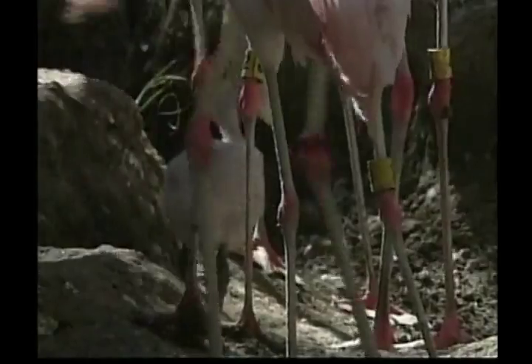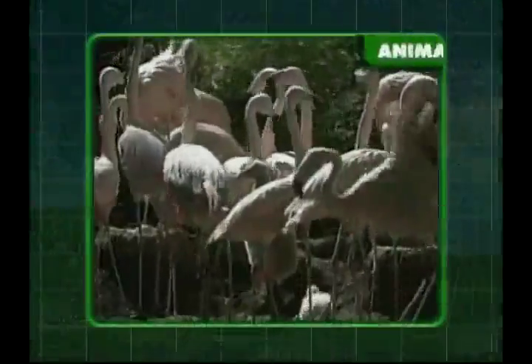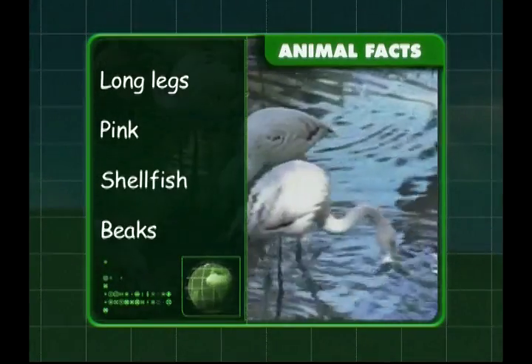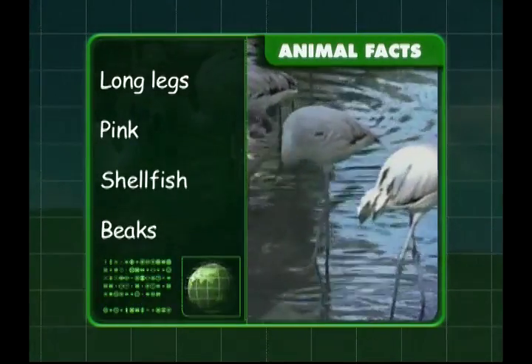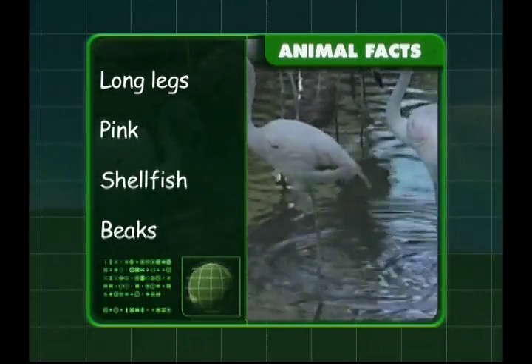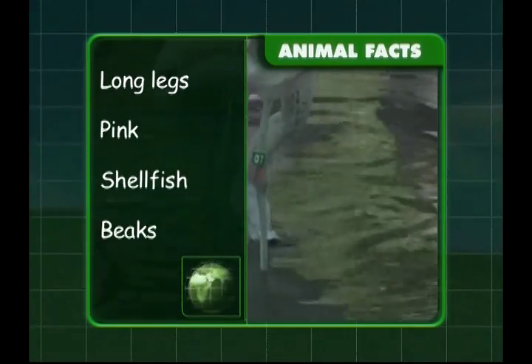So what have we discovered about the fabulous flamingo? We know that flamingos have long legs, and their feathers are a beautiful shade of pink. Flamingos like to eat small shellfish, and their hooked beak helps them to scoop up food from underwater. Fantastic work, Zeke. You should be tickled pink.